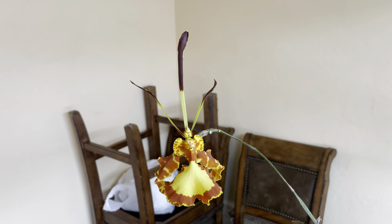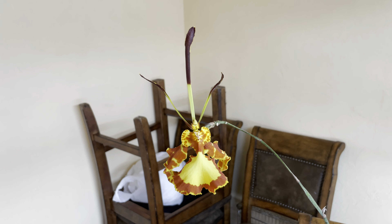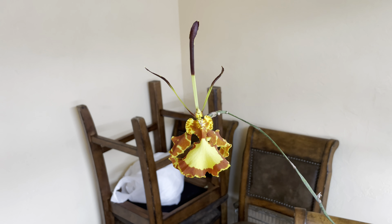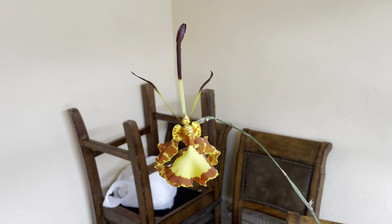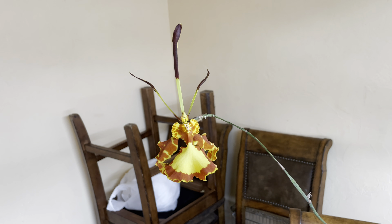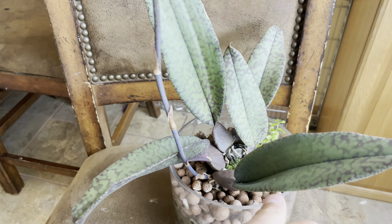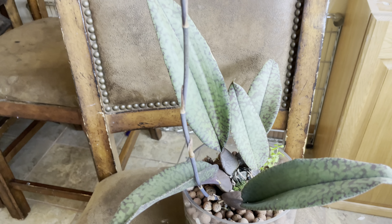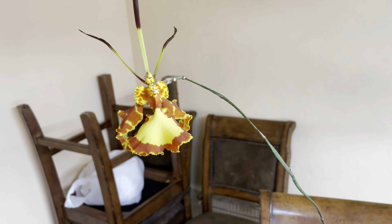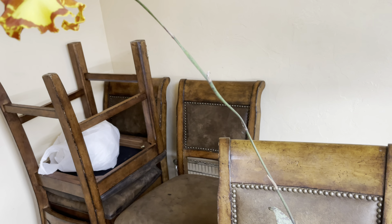This is my Psychopsis Mendenhall Hildos. This one is a sequential bloomer and this is the second time it's bloomed. The first time it bloomed I wasn't around — I was out traveling and my mom was taking care of my orchids. I had this plant for almost two years and the whole two years it didn't send out new pseudobulbs, it didn't send out a flower spike, but as soon as I left, sure enough, it put out two new pseudobulbs and then sent out this flower spike. This is almost a three-foot-long flower spike.